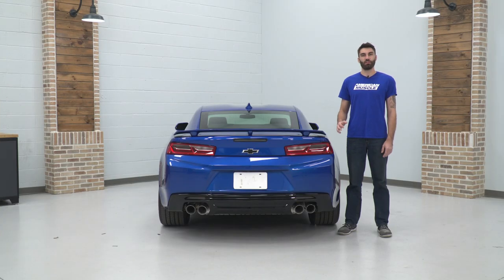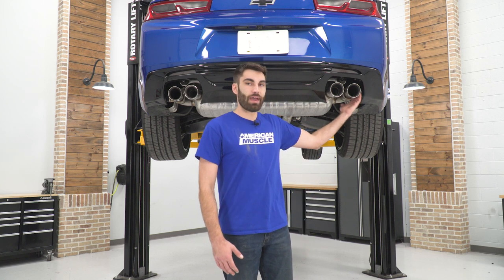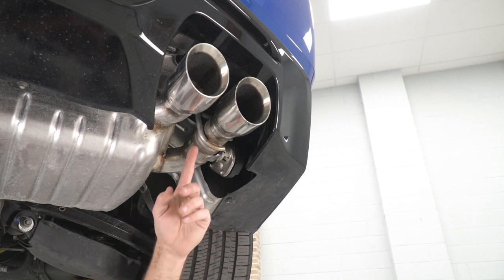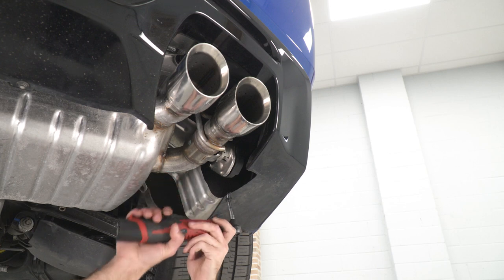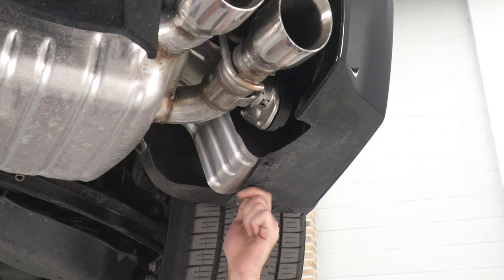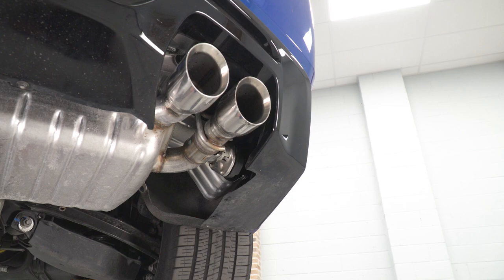Today we're going to be installing an exhaust on our Camaro, so let's get started. Our first step to removing our exhaust is going to be to disconnect our valves, which are going to be found on the outside of each side tip — we'll get the harness, press the tab, and disconnect them. Next, we're going to disconnect the wiring harness to our valve controller by removing these two 7-millimeter bolts to clear up some access, since we're going to have to slide our exhaust back and the valves are going to slide under this.